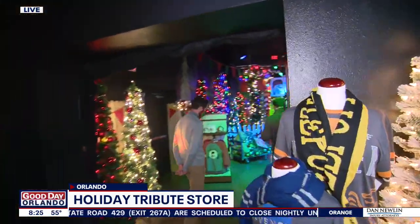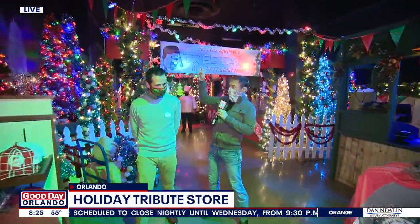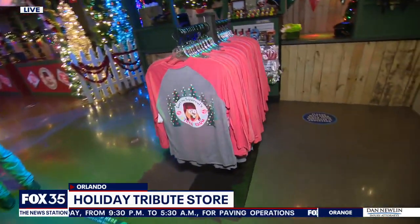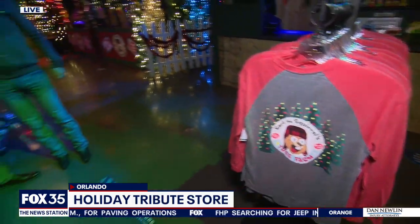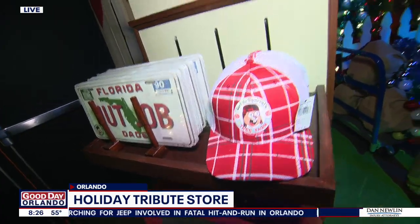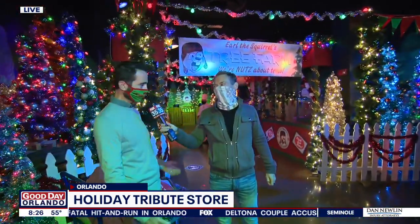We have an entire room dedicated to Earl the Squirrel. We showed our audience Earl inside that big Christmas tree in the New York Plaza. It's really a celebration of Earl — for those who don't know, he's a bit of an Orlando legend. Many years ago when we were setting up the tree, we had a power failure, and depending on who you ask, Earl the squirrel nibbled on some cords or he stepped on them and unplugged them. We just know he's nuts about trees, so we opened a whole tree farm for him.